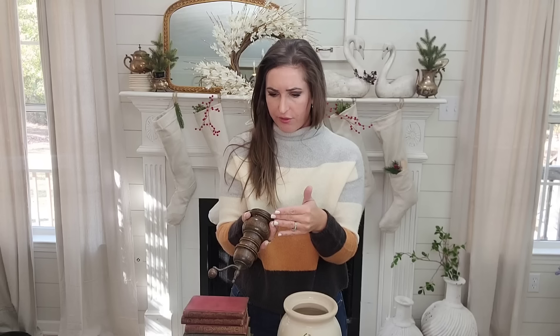Then I got this — I think it's a grinder, it does spin and some stuff comes out. Look at the shape of it, it's metal with a little wooden knobby handle. I don't know how you get the stuff in here, but I wouldn't use it anyway — I would just put it out in my home as decor. Look how cute that looks.